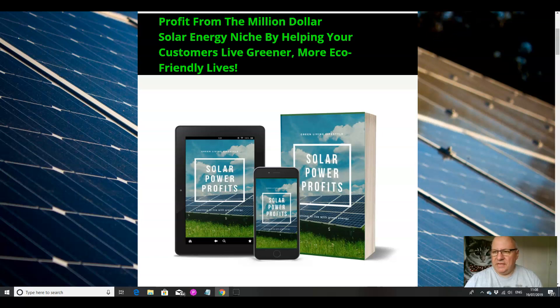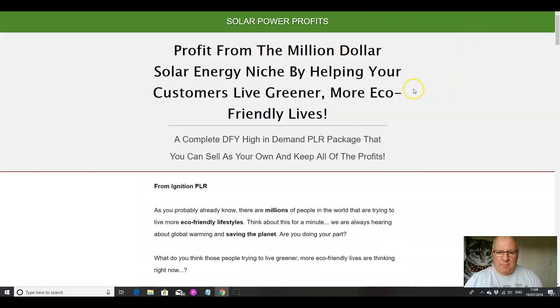So what is Solar Power Profits? As you would expect from someone promoting a green energy product, there isn't a lot of sales hype. It does pretty much what it says on the tin — there are no flashy, glossy sales pages. It's just a product that teaches people how to be more eco-friendly in their lives. It's a complete done-for-you, high-in-demand PLR package that you can sell as your own and keep all of the profits.